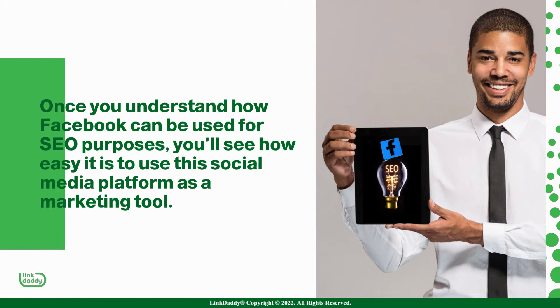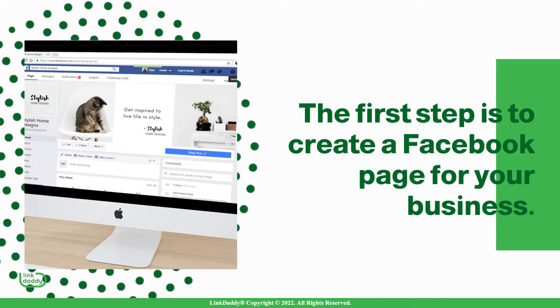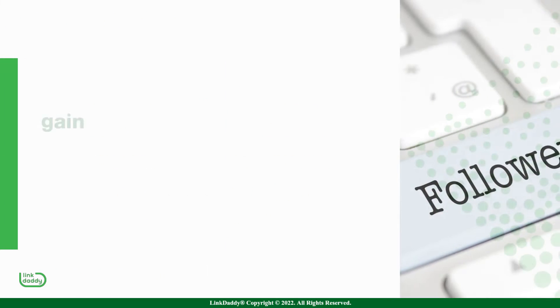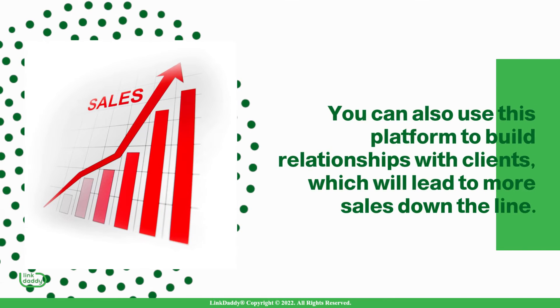Once you understand how Facebook can be used for SEO purposes, you'll see how easy it is to use this social media platform as a marketing tool. The first step is to create a Facebook page for your business. This will help you gain followers who are interested in your products and services. You can also use this platform to build relationships with clients, which will lead to more sales down the line.